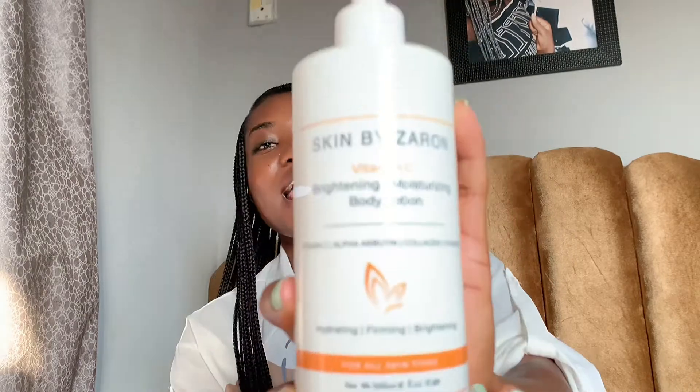The second product today is the newest baby in the house — the Vitamin C Brightening and Moisturizing Body Lotion. Let me bring it closer. This thing gives me joy — I love this body lotion for a million reasons. I saved the best for last. I have to say thank you to Zaron, because my skin feels soft, my skin feels great, I feel good. We're going to talk about the major ingredients: it has Vitamin C as the main ingredient, alpha arbutin, collagen, and Vitamin E.